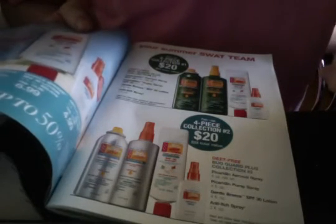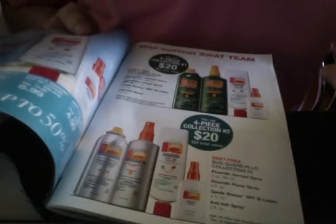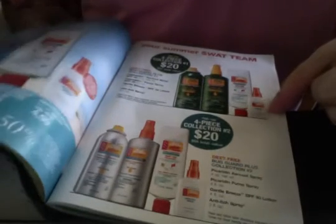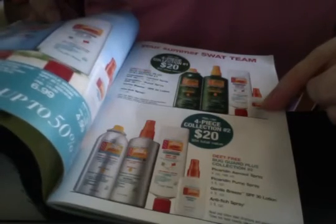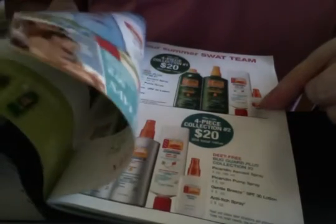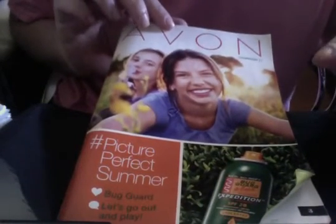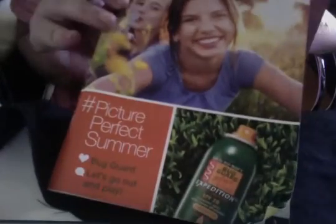Let's have a picture-perfect summer with the Bug Guard products. Let's go out and play and not be afraid of mosquitoes, deer, ticks, and black flies that bite. Have a great summer with your Avon book today, and contact your local Avon lady. My name's Laura — here's to a picture-perfect summer.